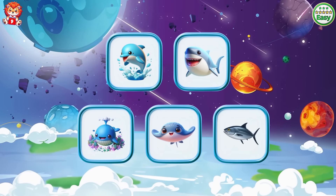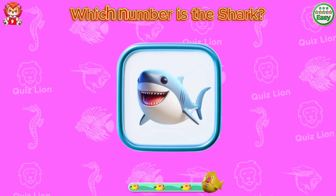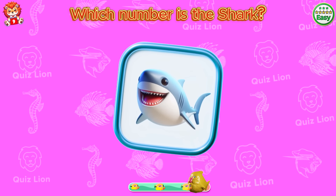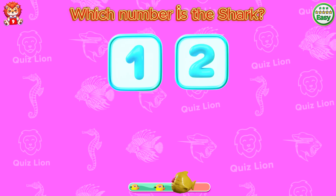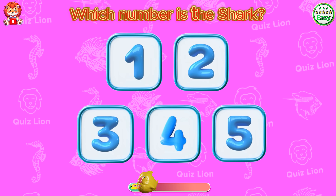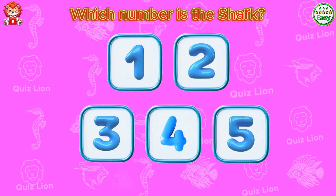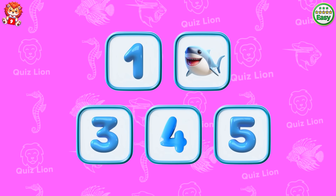Test your memory. Which number is the shark? The shark is in box two.